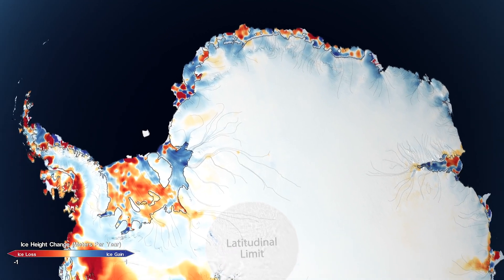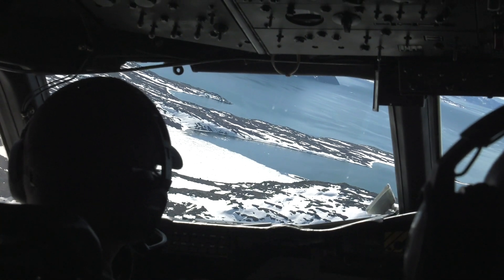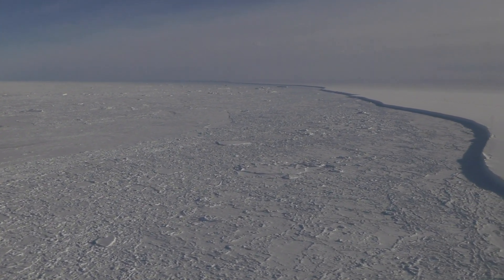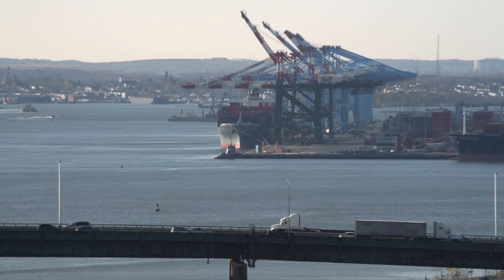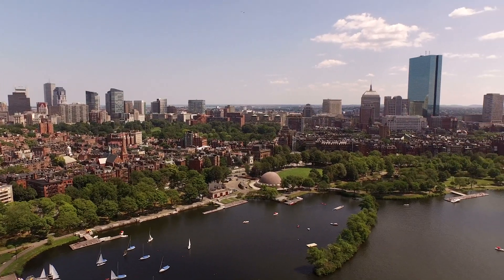Combine that with the almost 118 gigatons lost in Antarctica, and sea level has risen a total of 14 millimeters over the 16-year period due to ice sheet melt. It may seem small, but the small changes add up. What we expect by the end of the century is on the order of two, three, maybe four feet of sea level rise. And because we have all of our infrastructure built around the coasts, we have a lot of vulnerability to a meter change in sea level rise.